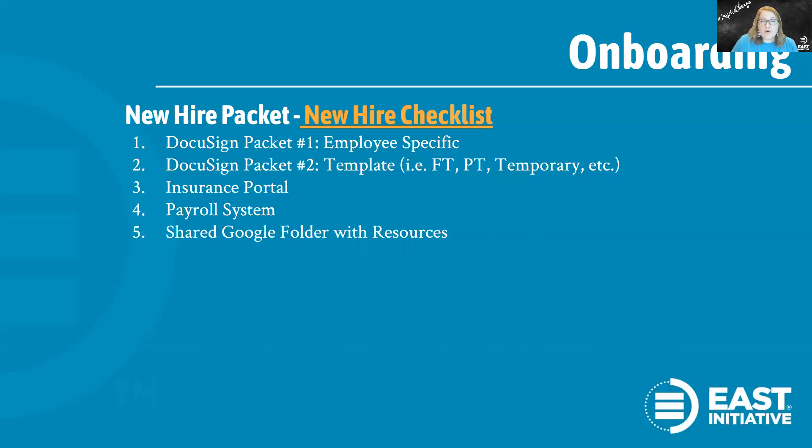There's an insurance election portal — for us it's called Bernie Portal — that our broker uses, where the employee can go in and elect various insurance options. They would access our payroll system to complete their I-9, direct deposit, and state and federal tax forms. And then our fourth system was Google Drive. I created a Google Drive folder that provided a bunch of digital resources for the employee — maybe details on our retirement options so they could read about it before deciding how much to contribute, or supplemental insurance options with rate information before they decide if they want to sign up.